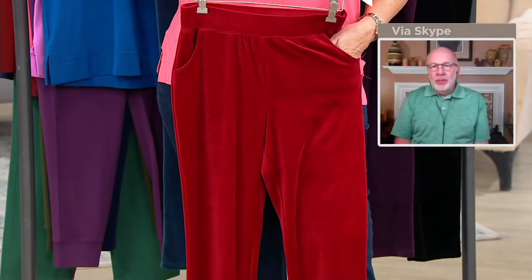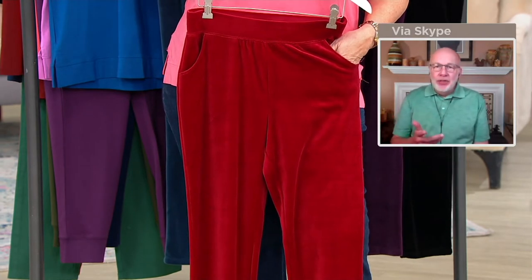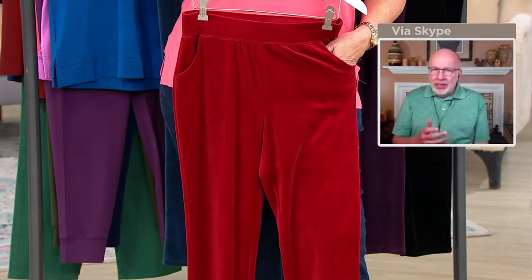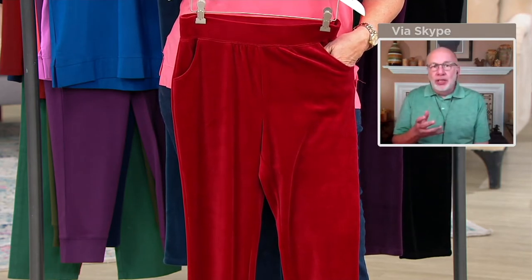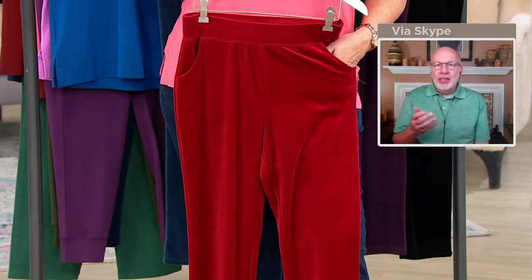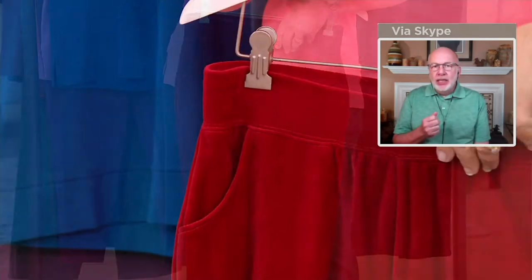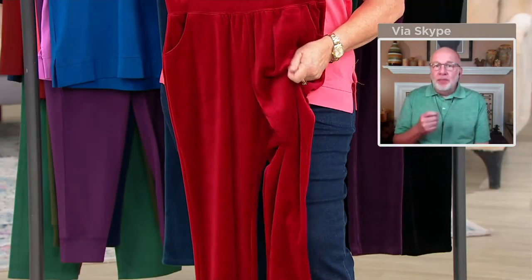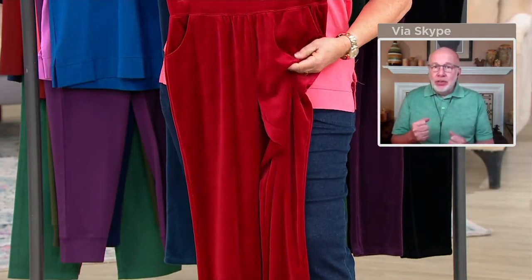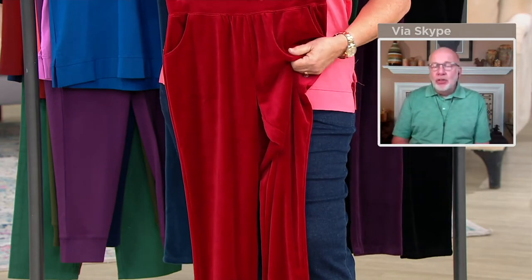Velour is so good because it's machine wash and tumble dry, and gives you kind of the feeling of velvet. It's a little bit plushier than velvet, but these are gorgeous — under $20. Pull-on flat elastic waist, with slant pockets not on the side to add any bulk. Our velour is cotton-rich with a little bit of poly, so it is a knit — you get stretch and great recovery. They are soft and beautiful.